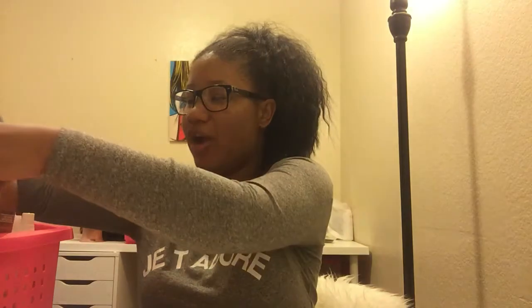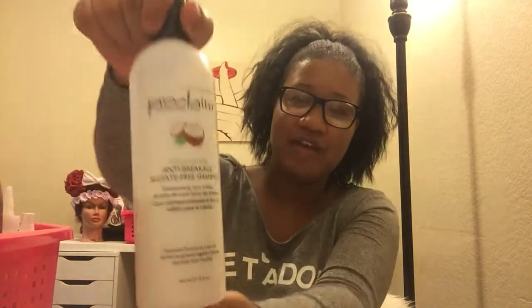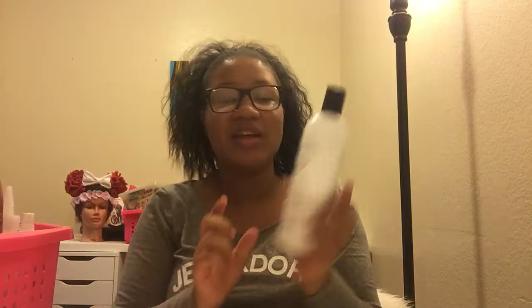Then I wash my hair with a coconut oil anti-breakage sulfate-free shampoo. The benefit of sulfate-free is that it won't strip your hair of moisture. Combined with the pre-poo, you're really preserving your hair's natural oils.